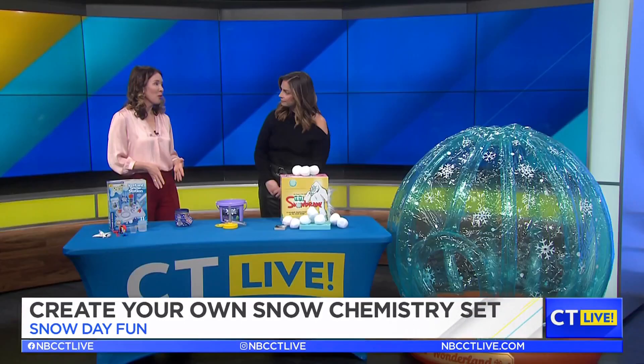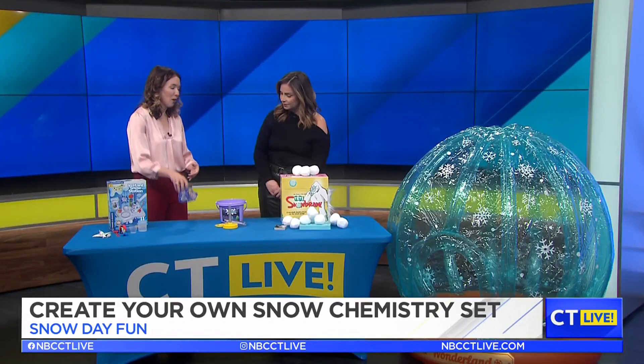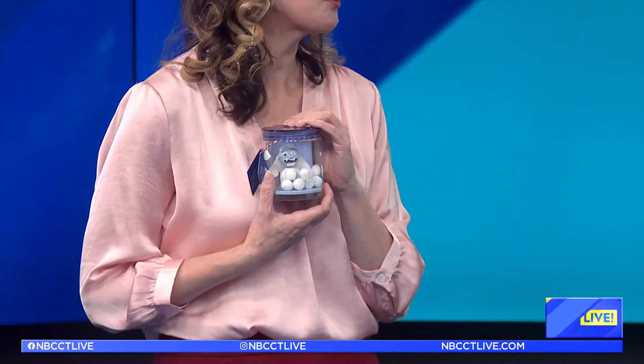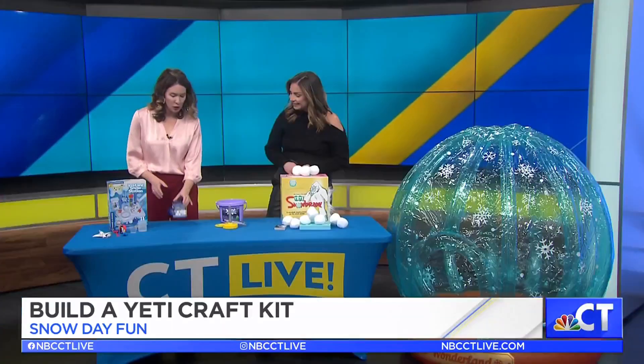But what you have to play with now is this really adorable build your own Yeti. You never know what you're going to find on this table. It's a fast craft, but it's obviously really cute. It has everything you need to make your own little Yeti, and it comes in a little container so you can take it with you on your winter adventures, which kids love.